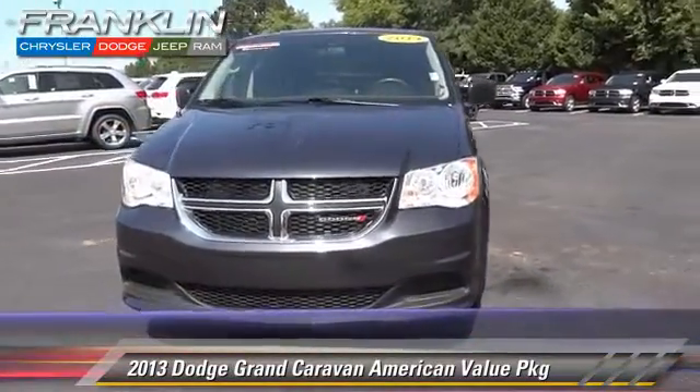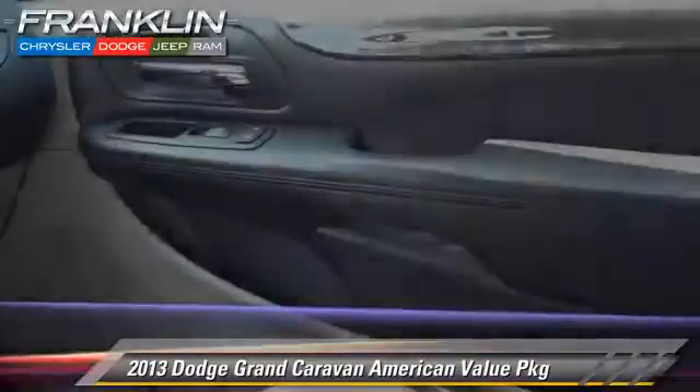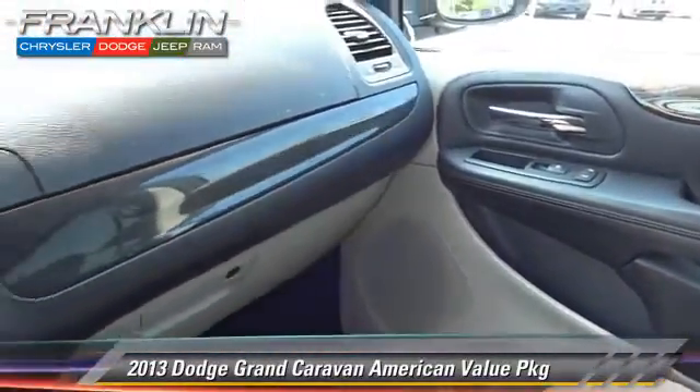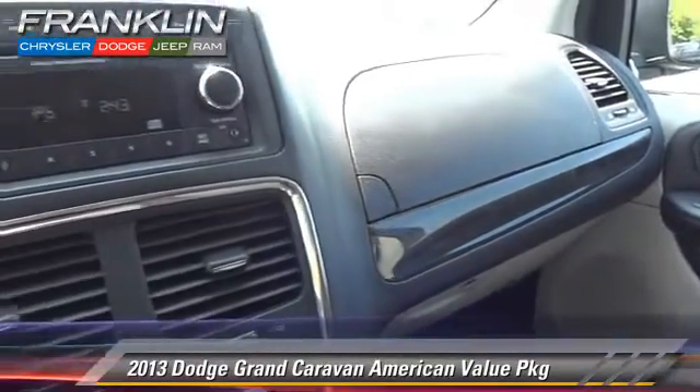Comfort and Convenience features include Heated Power Mirrors, Third-Row Seating, and Satellite Radio. Give us a call to schedule your test drive today.